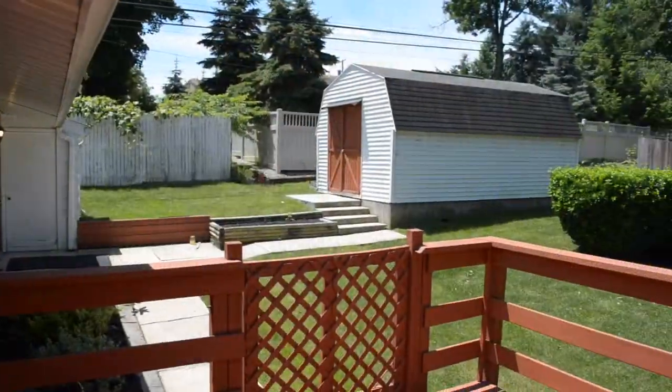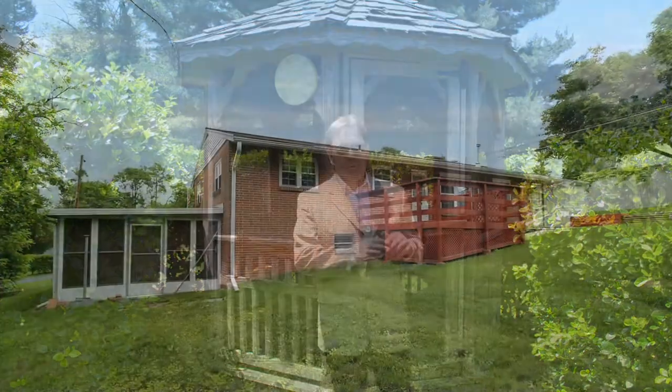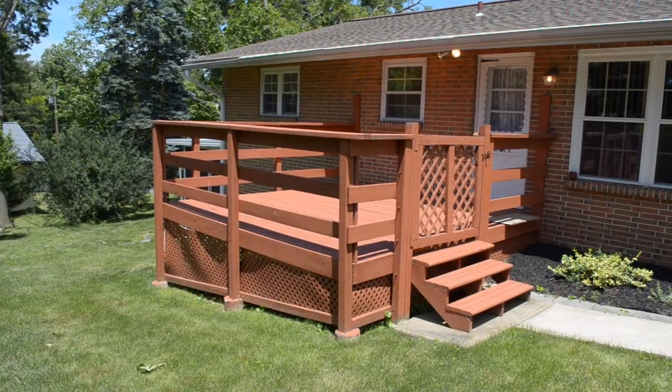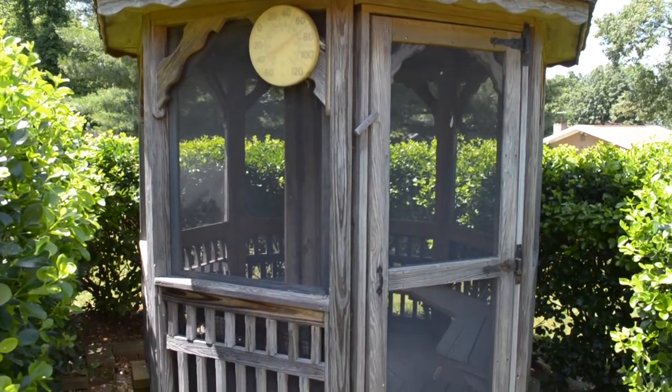There's so much to like with this home, including the private backyard, which is not only quiet but beautifully landscaped, with lots of usefulness as well as relaxing aspects. There's the Florida room off to the side of the house, a deck great for cookouts on summer evenings, and the gazebo, perhaps for a romantic interlude.